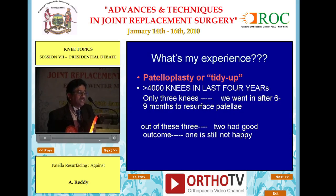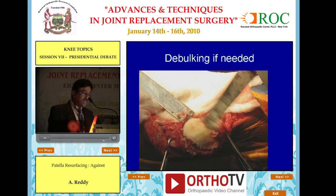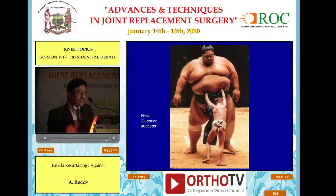My experience: I do patelloplasty — tidy up — in more than 4,000 knees over the last 7 to 8 years. Only 3 knees had the patella replaced, going back in 6 to 9 months after resurfacing. Of those 3, 2 had a good outcome and 1 is still not happy. What I do is denervation, remove osteophytes — what we call circumcision — debulking if needed, and smoothing. In my feeling, tracking is much more important than whether to resurface or not. Patellar-friendly femoral components and patellar tracking are more important than resurfacement — and that is my position now.